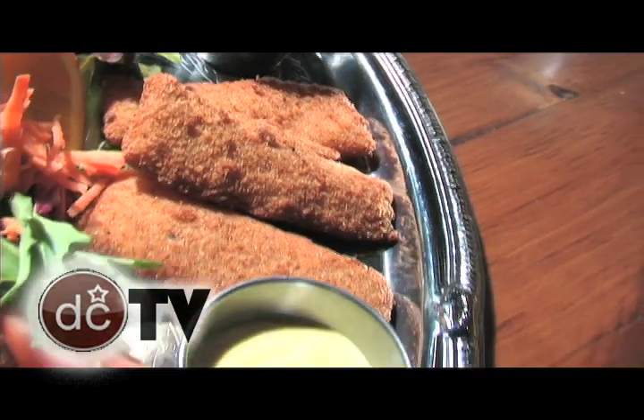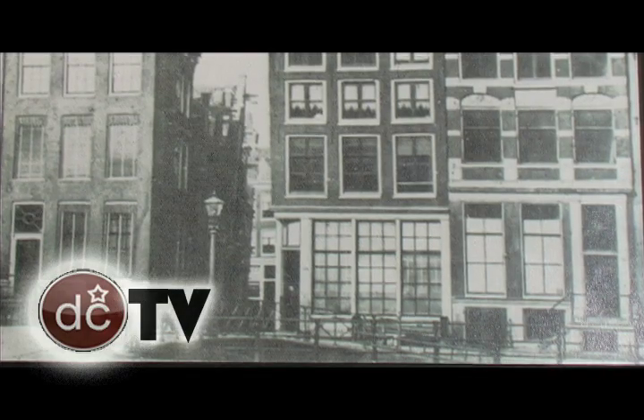Another thing that's popular are cheese soufflés, we call them. They are comparable to cheese sticks, but we use gouda cheese, which is imported from Holland as well.